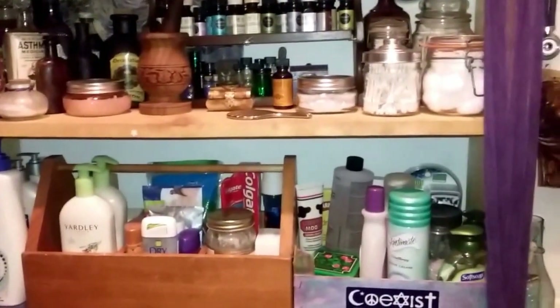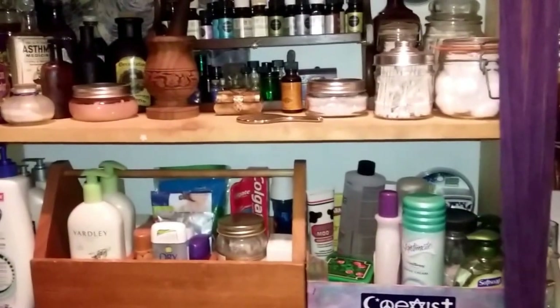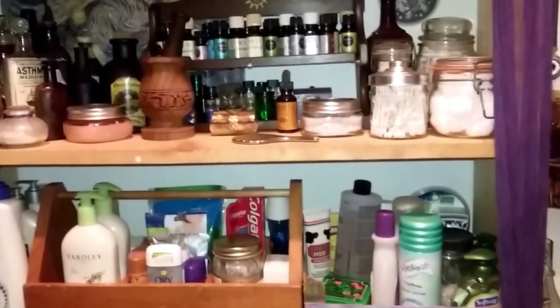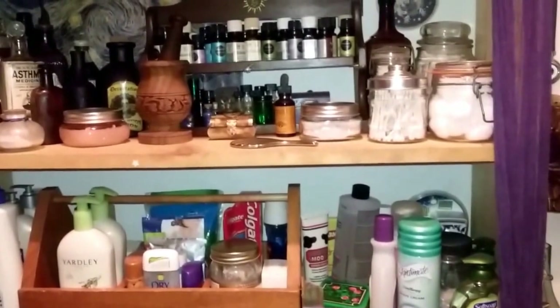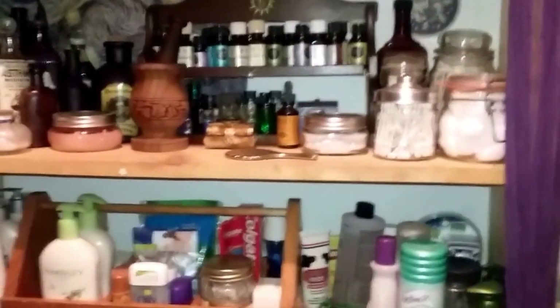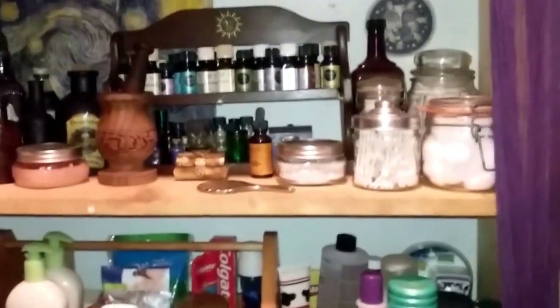Hey guys, good afternoon, it's Callie. Today we're going to continue with our KonMari purging and we're going to be doing skincare, jewelry, hair care, lotions, creams, oils, and also first aid, just to get through everything in the bathroom with the exception of electrical appliances like curling irons.